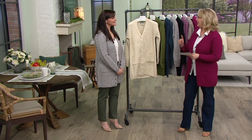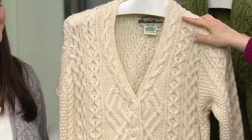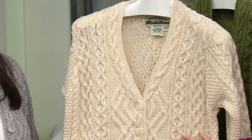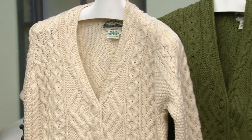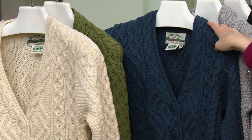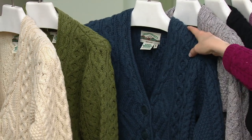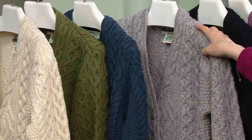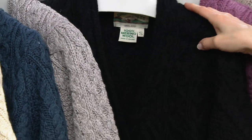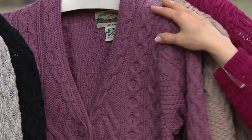Let me quickly go through the colors. This is the natural, and a lot of people get the natural especially if you've never had a merino wool sweater. The natural is always gorgeous — you can see the stitches so beautifully. This next color is green, a beautiful green. Next to that we have the mallard blue, which I actually own. That's one of my favorite ones. Here is a soft gray.